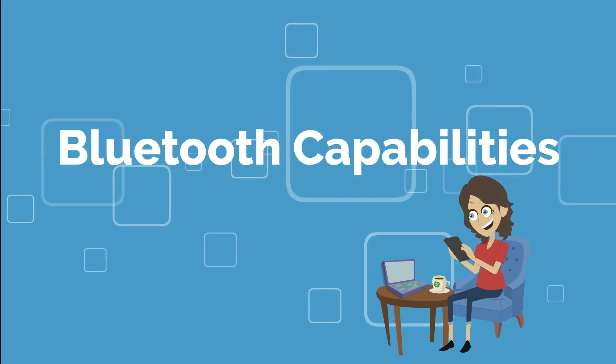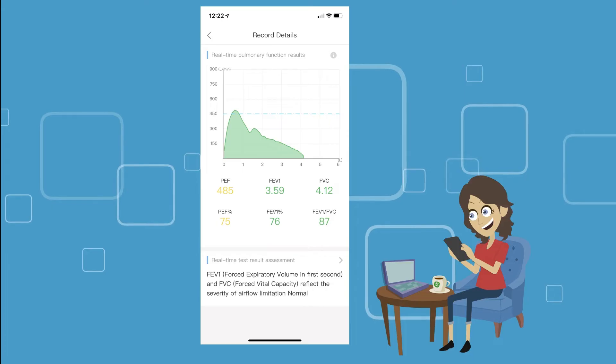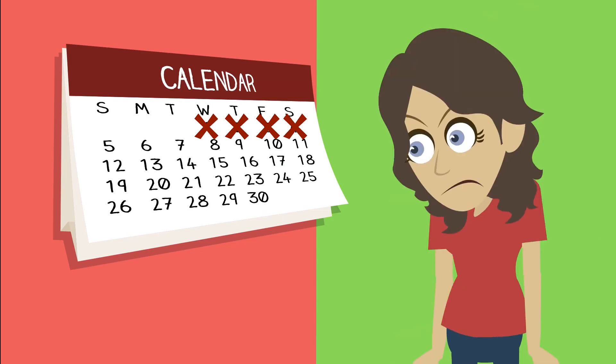With its Bluetooth capabilities, you can see real-time results on your smartphone using Spiralink's app. Easily access your report and share these results with healthcare professionals in minutes. No more waiting for days to weeks.